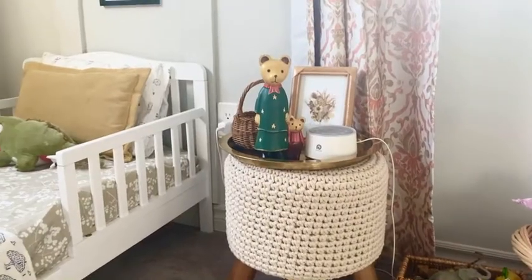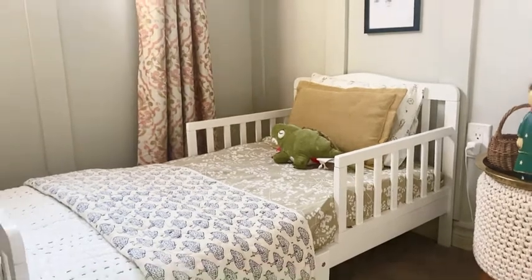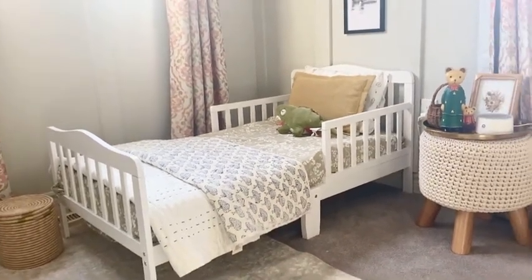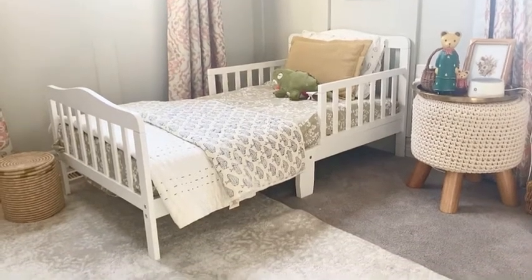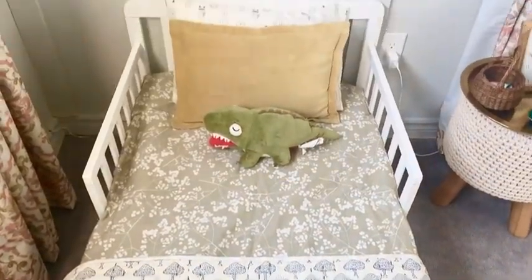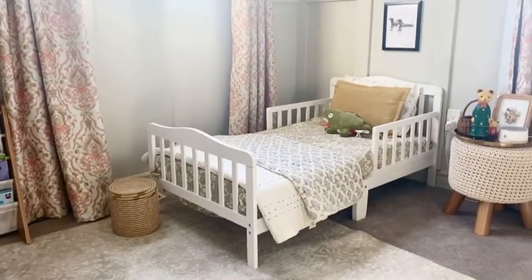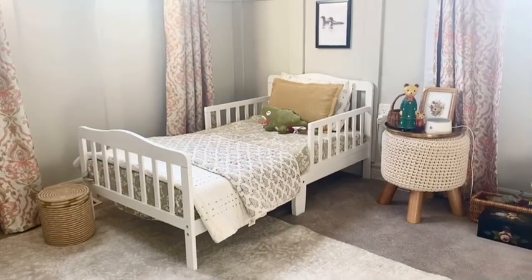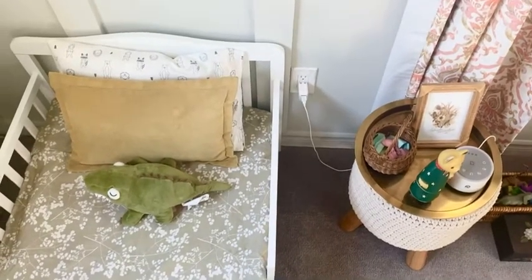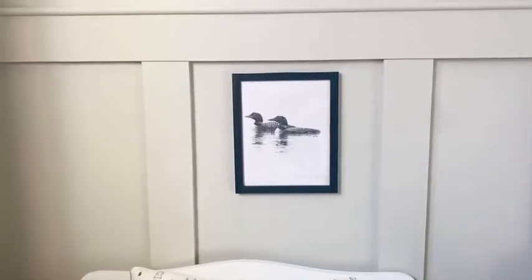Moving on to the latest addition to this room — the toddler bed, which I was super excited about. I've kept it very simple and white. The theme and vibe I'm going for in this bedroom is lots of whites, neutrals, and natural wood tones. I've used color, pattern, and texture through textiles — for example, this beautiful kantha quilt from my own shop, Studio Amana. The link is in the description. It's a hand block printed, hand-stitched quilt from India. I love mixing and matching colors and patterns through textiles because it's so much easier to switch things up that way.